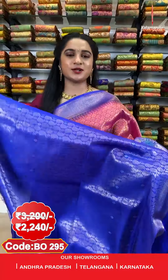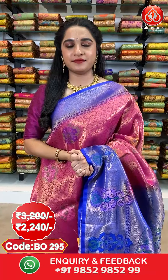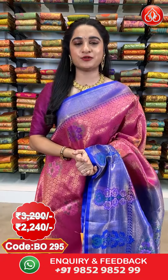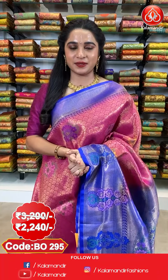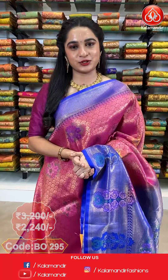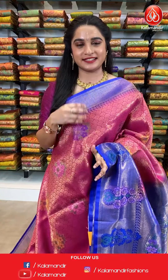The saree is paired up with a contrast pastel brocade blouse. Saree code BO295, actual price 3200 and offer price 2240 rupees only. To purchase, take a screenshot along with the code and send it on our WhatsApp number 985298529. For more beautiful collections, do subscribe to the Kalamandir YouTube channel.